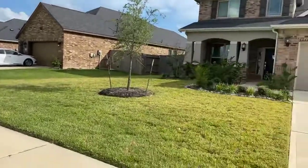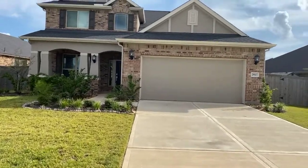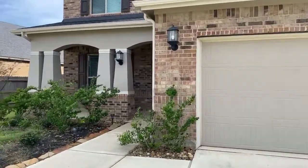This is 28607 Rustic Branch. This is a five bedroom home. It has a game room, formal dining, and three and a half baths. Going to be priced right at $440,000.